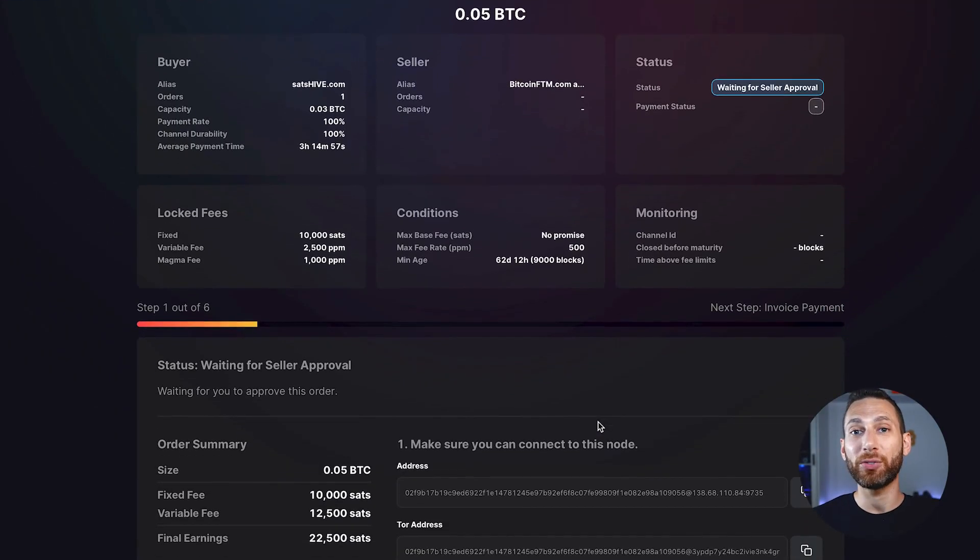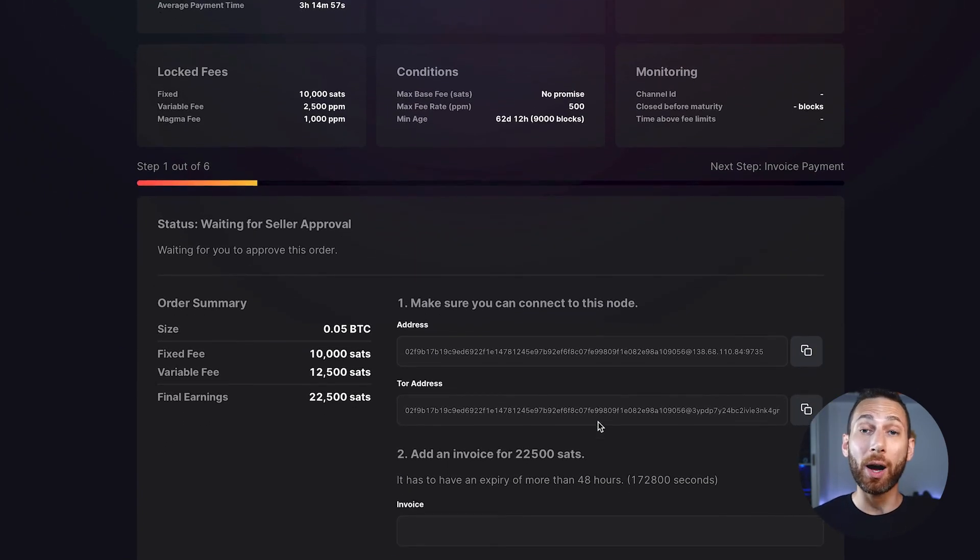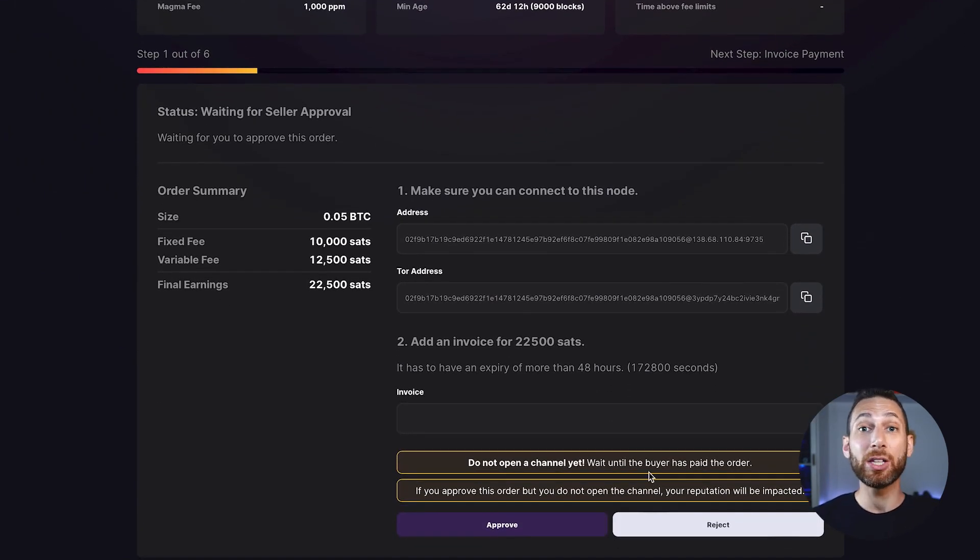Once someone takes you up on your proposal, you then simply need to go in and create an invoice so that they can pay you. It's important at this stage to not open the channel until you have been paid. Amboss makes this very, very clear — make sure you don't do it.